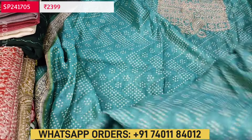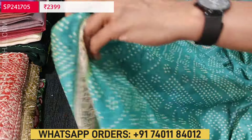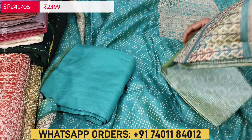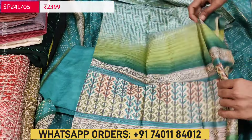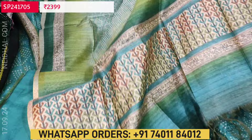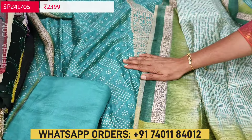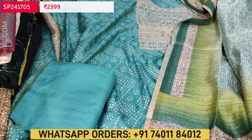Matching bottom and dupatta — it's a premium tassar silk dupatta. The colors on the dupatta look very pretty, with different shades of green and a colorful printed pallu with tassels. The top is soft digital printed silk cotton paired with a premium tassar silk dupatta. Cost of this designer set is 2399.